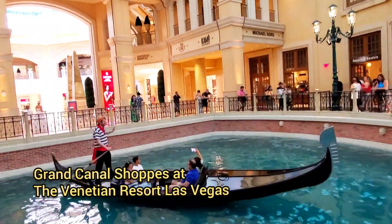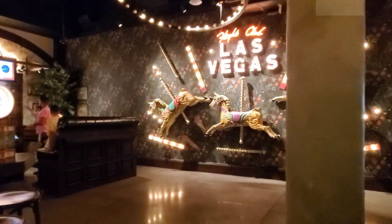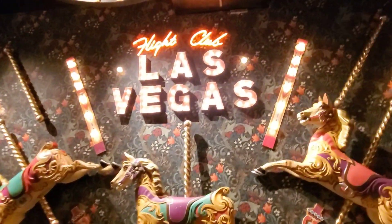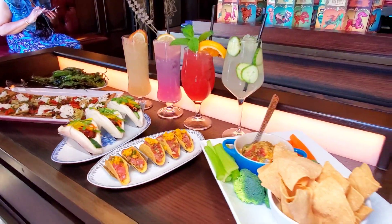Welcome back! Today we're back again at the Grand Canal Shops to check out Flight Club, a new experience on the Las Vegas Strip. We'll check out their food, their cocktails, and of course the social dart playing.